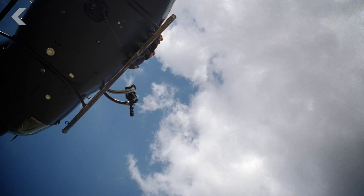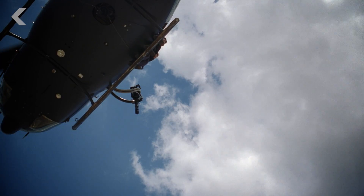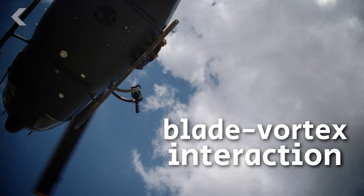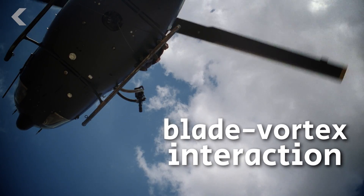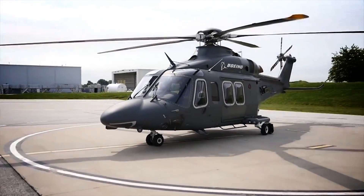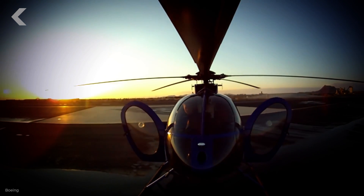Speaking of helicopters over cities, you always know when one is out there because they're loud — not because of the engine, but because the blades are running into turbulence from each other, properly called blade-vortex interaction. The tips of the rotor blades vibrate against the air as they whip around. Airplane wings have changed over time to have flaps and malleable shapes that react to flight conditions, and helicopters have done this too.